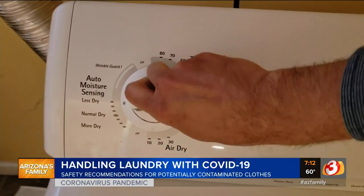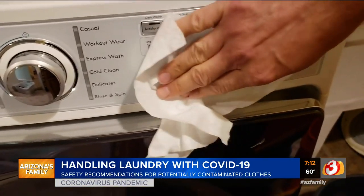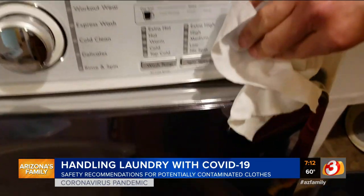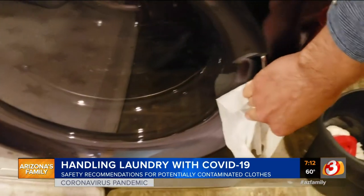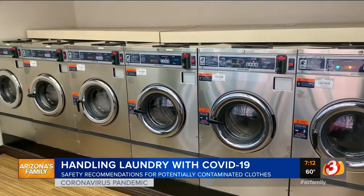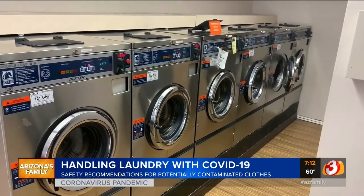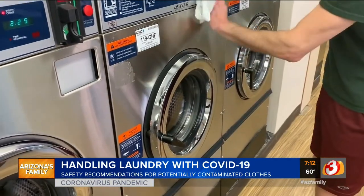After you put the laundry in the washer, disinfect all the surfaces in your laundry room that may have been contaminated, like doorknobs and the door pull on the washing machine. Finally, if you're using a shared laundry facility like in an apartment building or laundromat, disinfect handles and surfaces before you touch the machines.